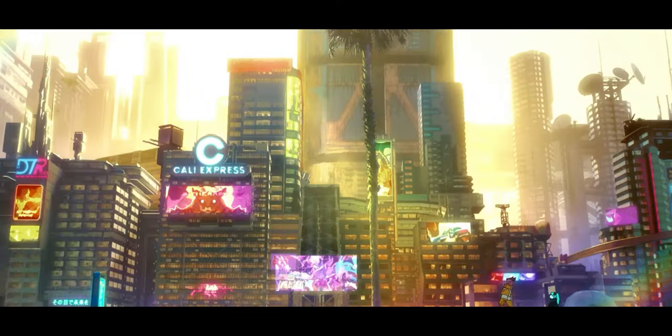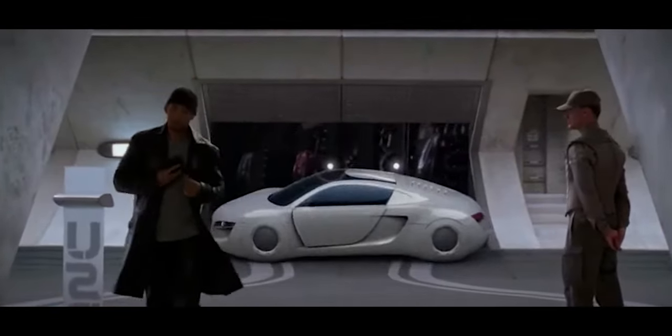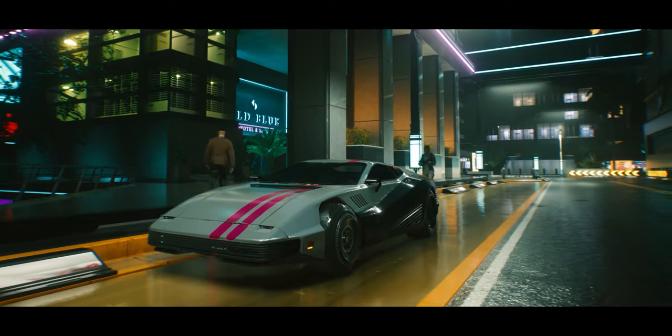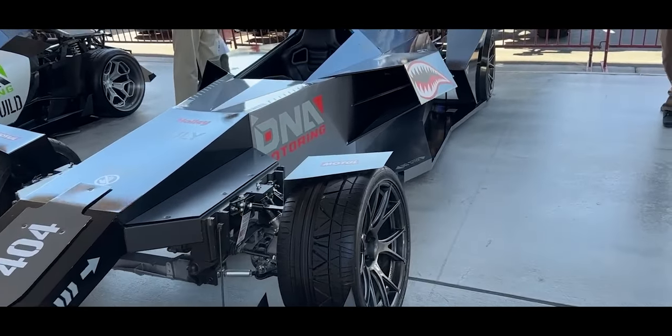So the plan is simple: we're going to find the cheapest clapped-out classic BMW we can in California that still runs and drives, and give it a second chance at life. We'll restore it from the ground up, fixing everything we can DIY style, and showing you every step of the process — good, bad, and the ugly. And then we'll bring it into the year 2077 by customizing it to look right at home in any Cyberpunk movie.